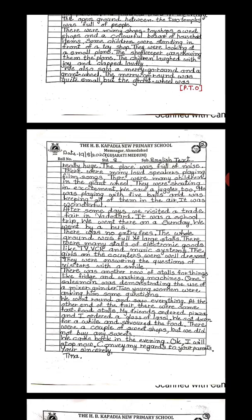Now I will explain this paragraph. The narration is about the village fair. A village fair was held between Halol and Pawagar. There were two temples, many toy shops, sweet shops, and a bazaar of household items. The children were standing in front of a toy shop — you know, all children like toys very much.